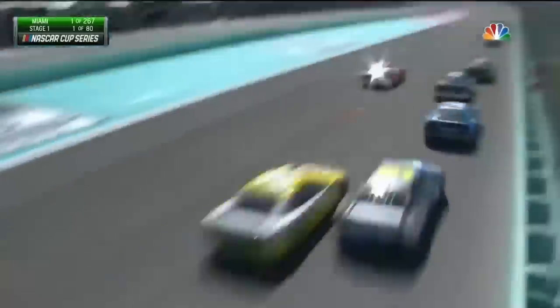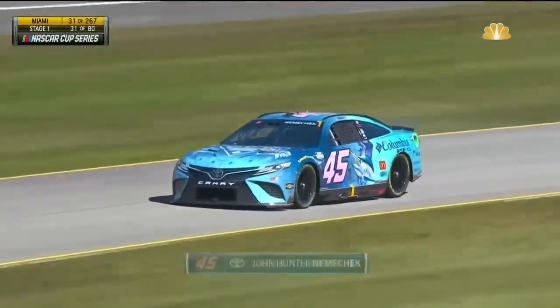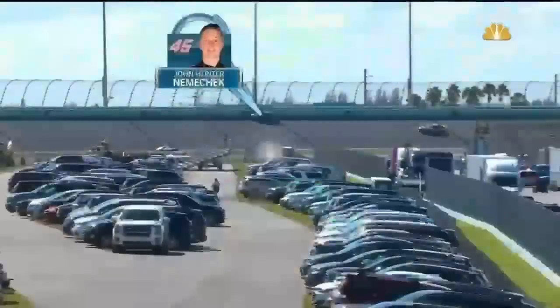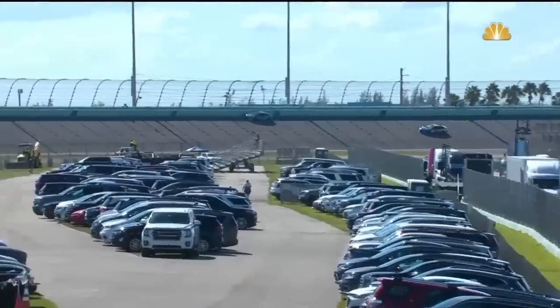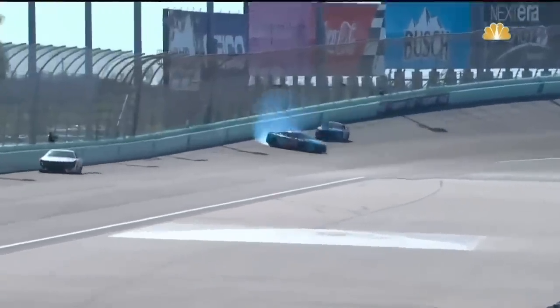You see how spread out they get on the restarts. Caution is out. John Hunter Nemechek spins off of turn number two. John Hunter Nemechek running fourth — see him right against the wall. Just like we see in other guys trying to make grip, just comes around on him.